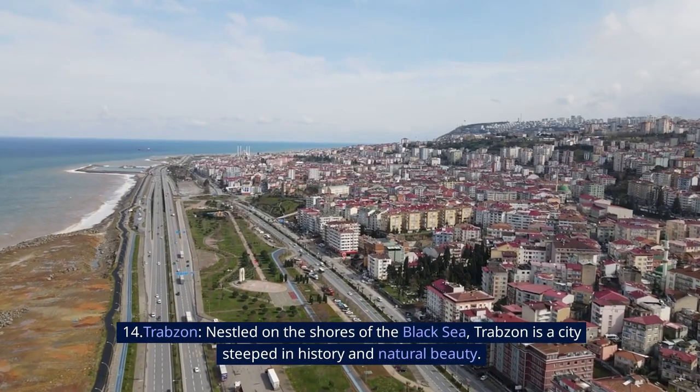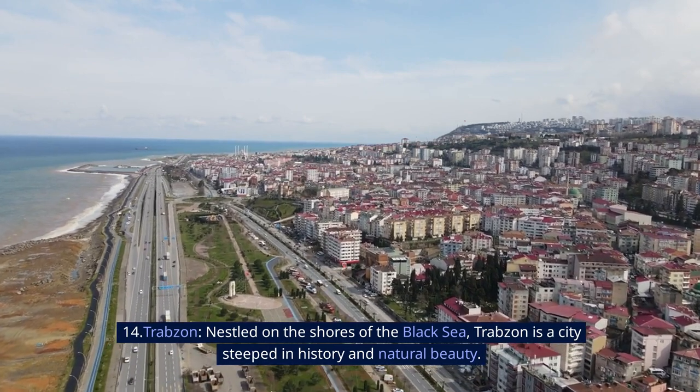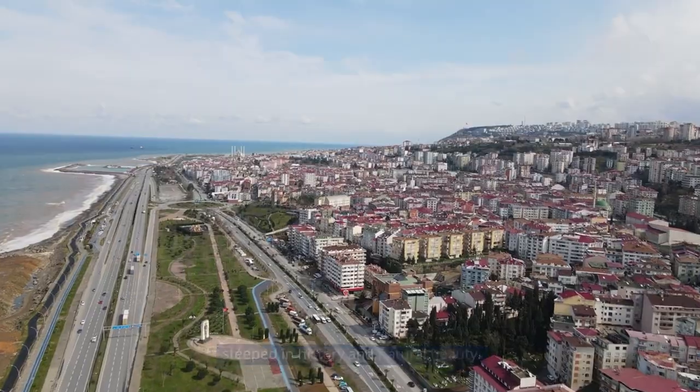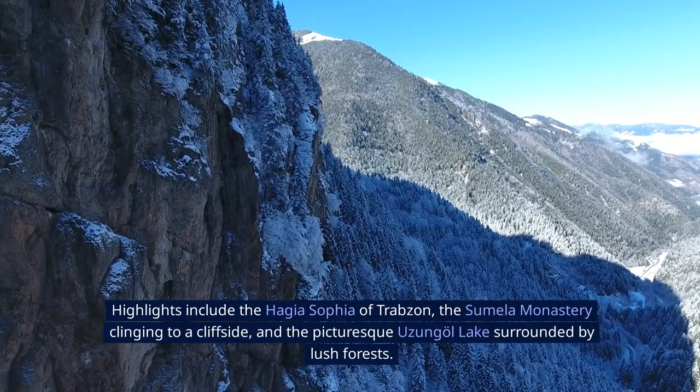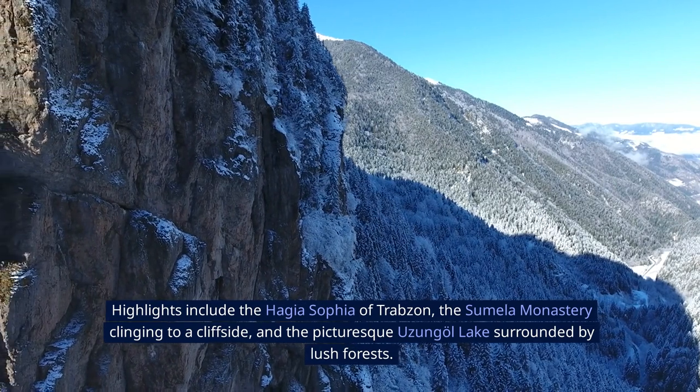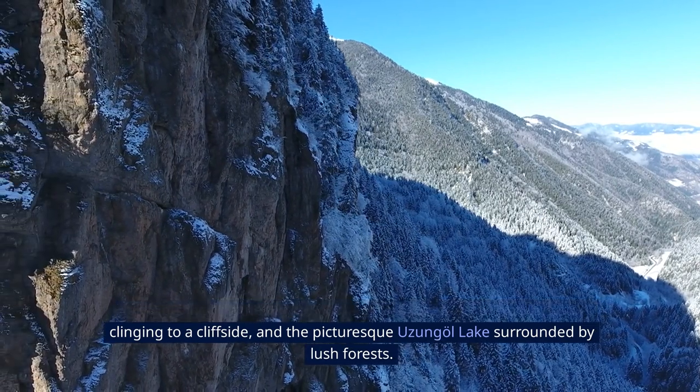14. Trabzon. Nestled on the shores of the Black Sea, Trabzon is a city steeped in history and natural beauty. Highlights include the Hagia Sophia of Trabzon, the Sumela Monastery clinging to a cliffside, and the picturesque Uzungol Lake surrounded by lush forests.